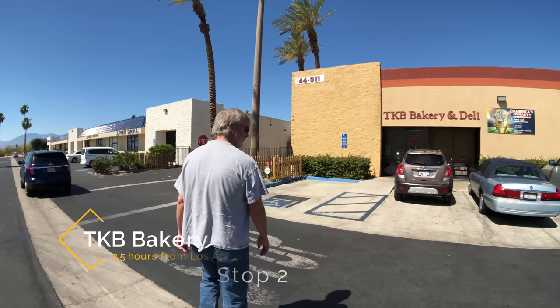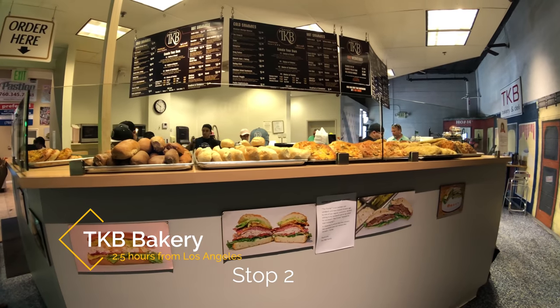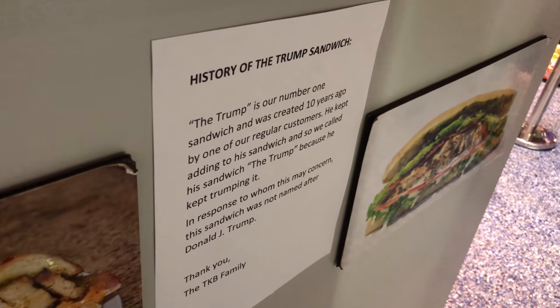First experience at TKB Bakery. TKB Bakery is a must-visit in Indio — it's often on the Yelp top 100 list and it's a great place to grab a sandwich for a road trip.